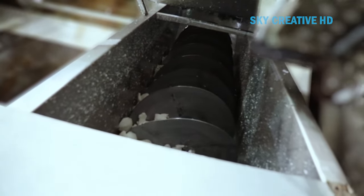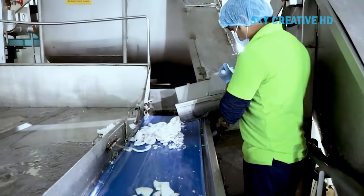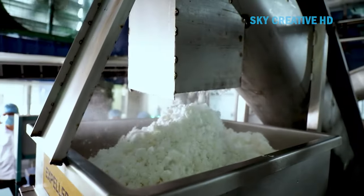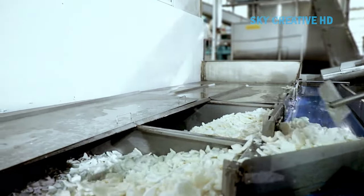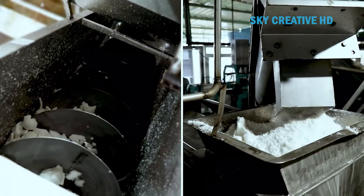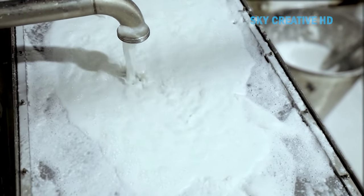Mature coconuts go through dehusking and paring. The kernels of the deshelled coconuts are then shredded into small gratings using industrial-scale cutters and grinders. Milk is extracted from the fruit by compressing it under screw presses. The grating process can be carried out manually or by machine. After extraction, the coconut milk is filtered.